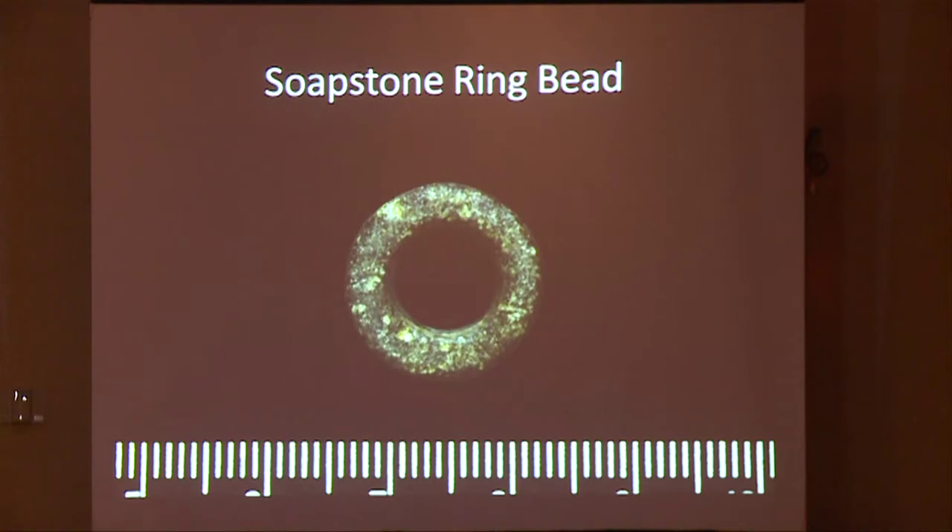This is a soapstone ring bead. Soapstone doesn't occur on San Nicolas, so this material either was traded in or the beads themselves were imported — we just don't know. The closest source of soapstone to San Nicolas is Catalina Island, but we also have soapstone sources on the mainland.